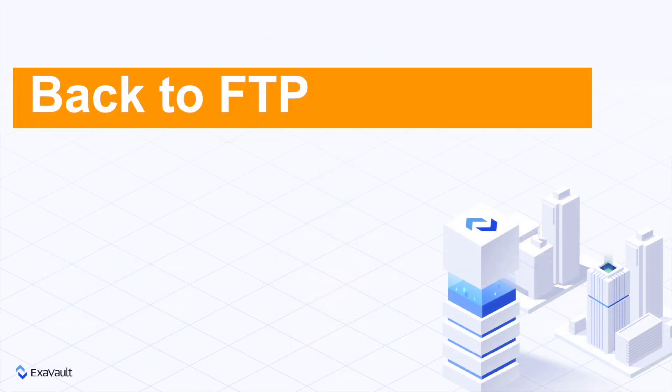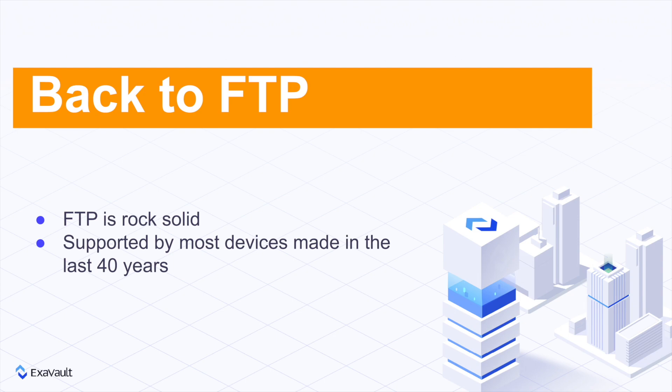But let's get back to FTP. It's a rock-solid protocol supported by the majority of devices and computers sold in the last 40 years. What's not to like? In addition, FTP supports very large file transfers. Multi-gigabyte files? It's no problem.